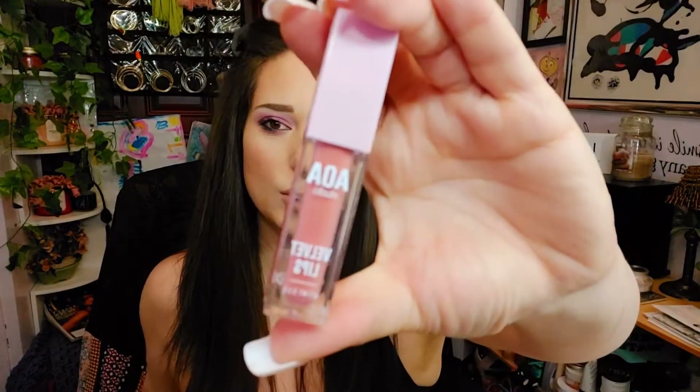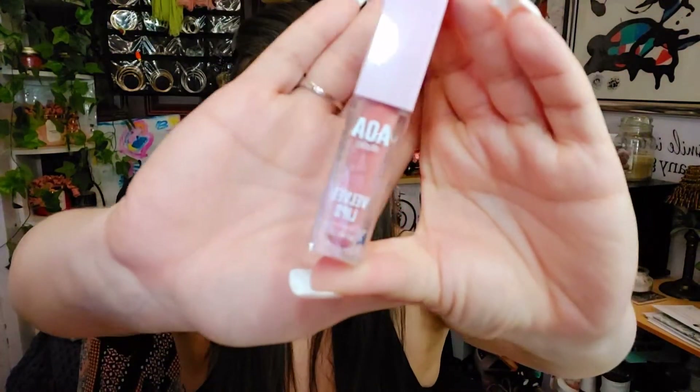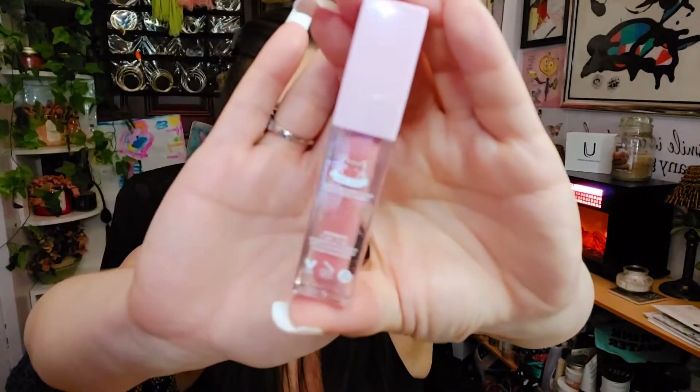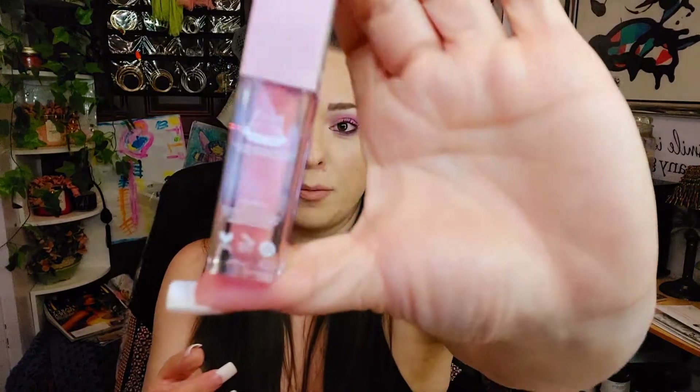I'm just gonna open them up and give you a swatch. I usually do a full swatch video on stuff like this but since I only have a few I'm just gonna do a swatch on my hand for you. It comes with plastic wrapped around the whole thing. The packaging is really nice — on the back it tells you about the pawpaw, and it says part of the proceeds protects against animal abuse, so your extra 55 cents goes towards that charity.